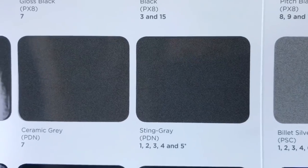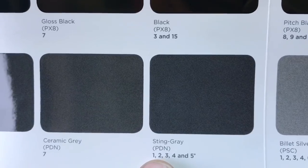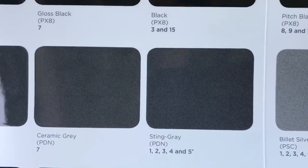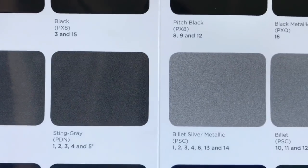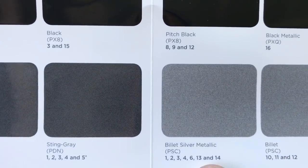Stingray is here to stay for 2019 for the full Jeep lineup: Cherokee, Grand Cherokee, Wrangler, Compass, and Renegade. Billet silver metallic is here to stay for the whole Jeep lineup except the Renegade.